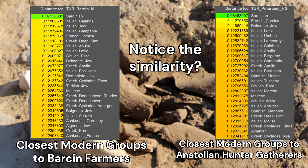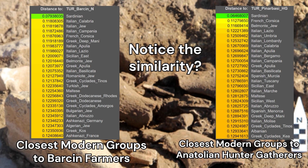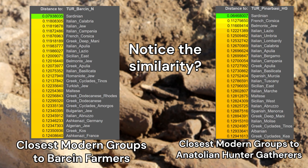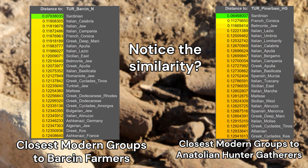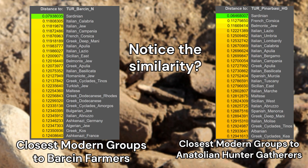Genetic studies have shown that the Neolithic farmers of Anatolia, including those from Barsan, were largely descended from hunter-gatherers who lived in the region prior to the adoption of agriculture. This suggests that agriculture was developed locally rather than being introduced by migrating populations.